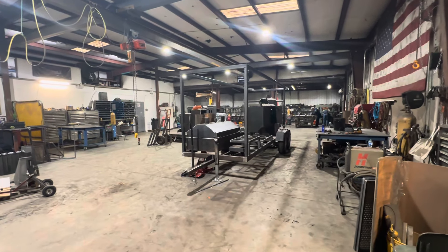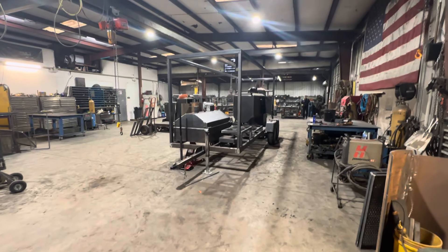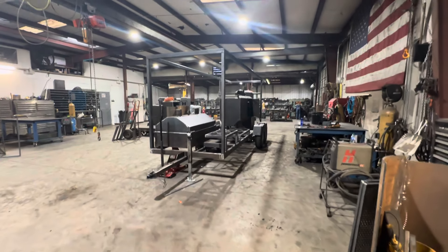All right, Paul with Shirley Fabrication, Tuscaloosa, Alabama — doing a little walk-around in the shop. Going down through the shop to see what we got going on. I'll post this one on YouTube.